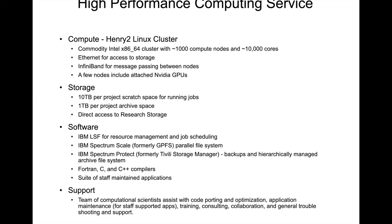However, as I'll discuss more later, there are a variety of compute node configurations contained in the Henry II Linux cluster. Each HPC project is provided with 10 terabytes of scratch space for running jobs. The research storage is also directly accessible from the Henry II Linux cluster. There is a terabyte of archive storage space available for each project; however, with the availability of research storage, this is not needed by most projects.